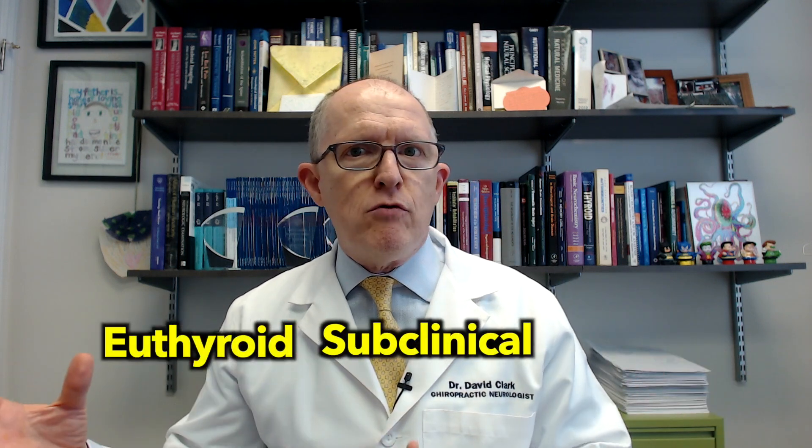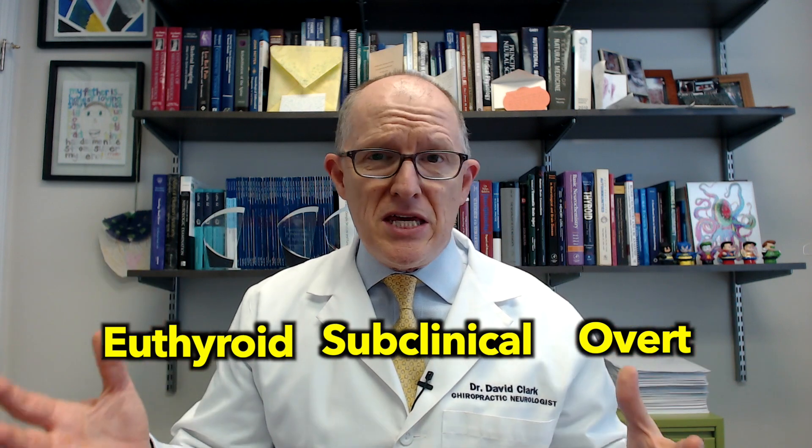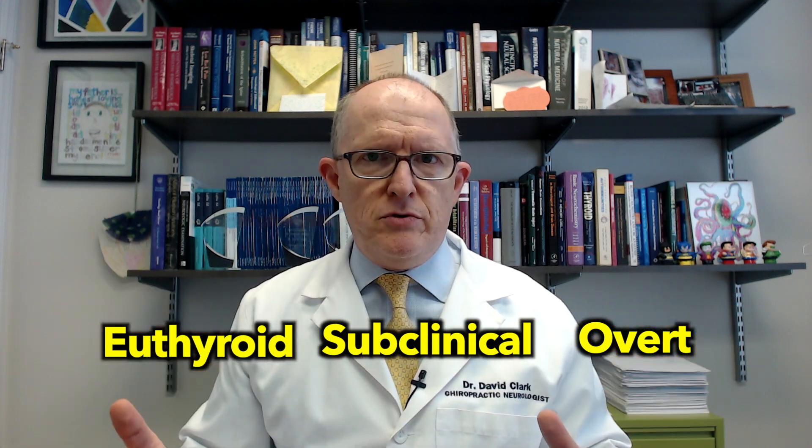There's a spectrum of Hashimoto's: euthyroid, subclinical, and overt. If you're euthyroid Hashimoto's, you have the antibodies, but your TSH, T4, and T3 are okay. If you're subclinical, you have the antibodies, your TSH is elevated, but your T4 and T3 are okay. If you're overt Hashimoto's — sometimes just called hypothyroid — you have the antibodies, the TSH is elevated, and the T4 and T3 are low.